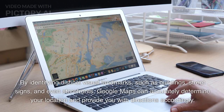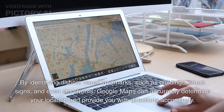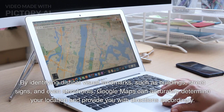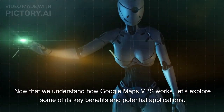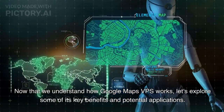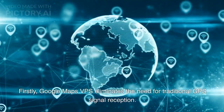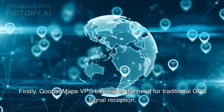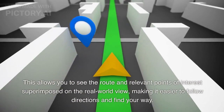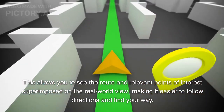By identifying distinct visual landmarks, such as buildings, street signs, and even storefronts, Google Maps can accurately determine your location and provide you with directions accordingly. Now that we understand how Google Maps VPS works, let's explore some of its key benefits and potential applications. Firstly, Google Maps VPS eliminates the need for traditional GPS signal reception, allowing you to see the route and relevant points of interest superimposed on the real-world view, making it easier to follow directions and find your way.